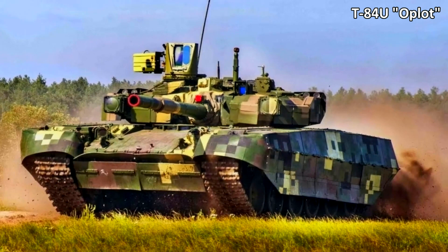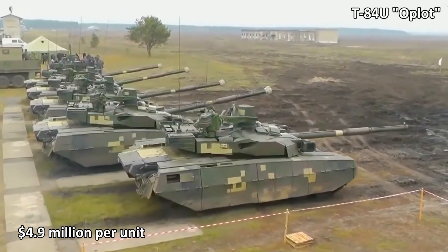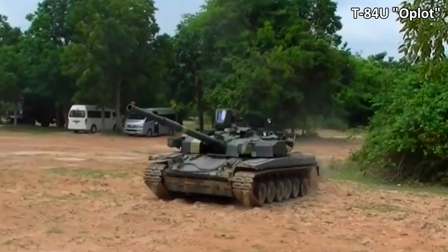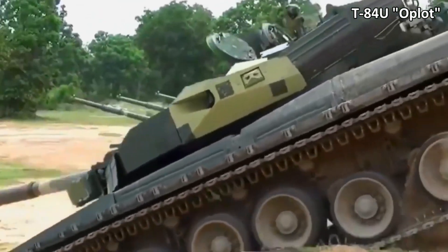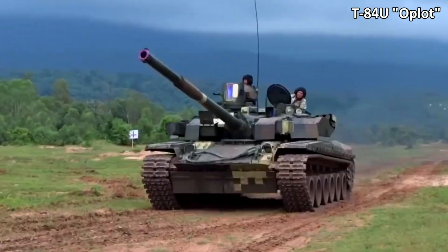It is worth noting separately that the Ukrainian T-84 Oplot will cost the customer 4.9 million dollars per unit. The tank carries a 125mm gun and an anti-tank guided missile system, has active protection and dynamic protection. Additionally, the Oplot can engage in combat in darkness and be integrated into the digital battlefield management system, similar to the Leopard and Abrams MBTs.